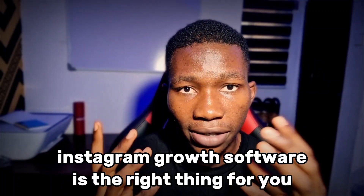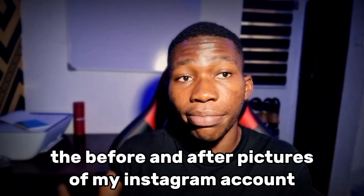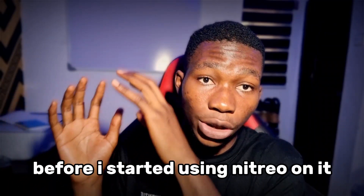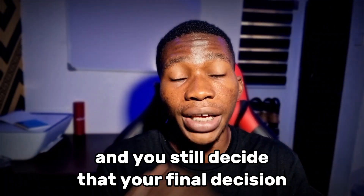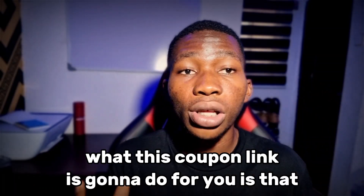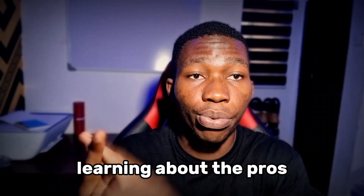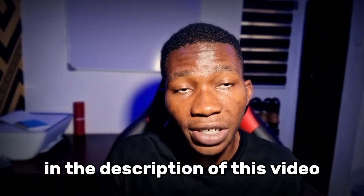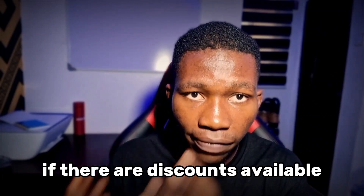When you're done watching this video and you've learned both the pros and the cons that come with using Nitro, and you've also seen the before and after pictures of my Instagram account, and you still decide that you want to go and use Nitro, what I recommend is you use a coupon link. This coupon link is gonna save you some money, something like 20% off. You can click on the first link down below in the description of this video to check if there are discounts available.